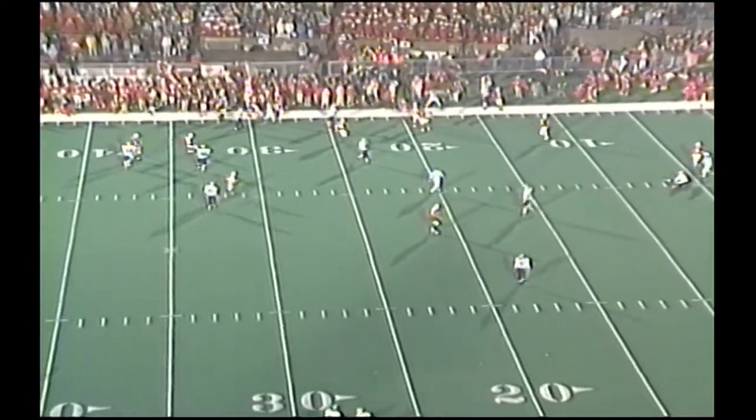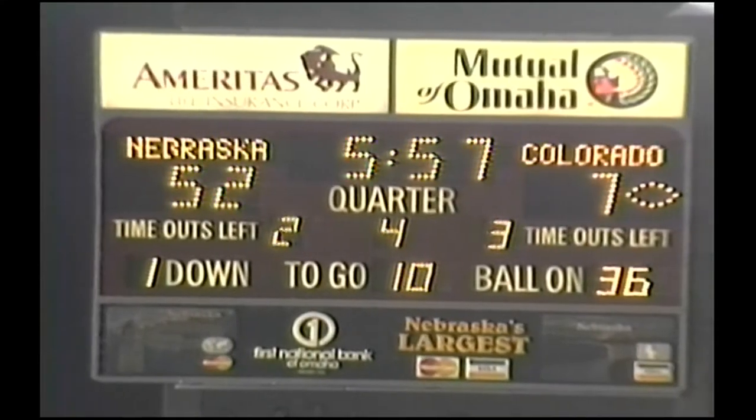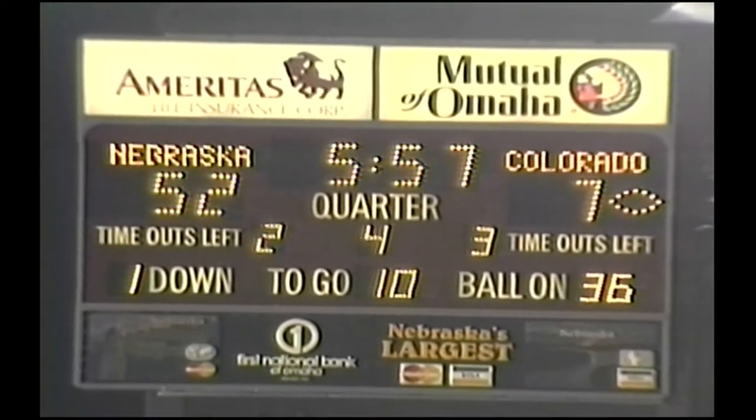It's that four down. Defense after Cordell. 5:57 left to go, winning at 52-7. Tom Osborne will be 16-3-1 against Colorado in his career.